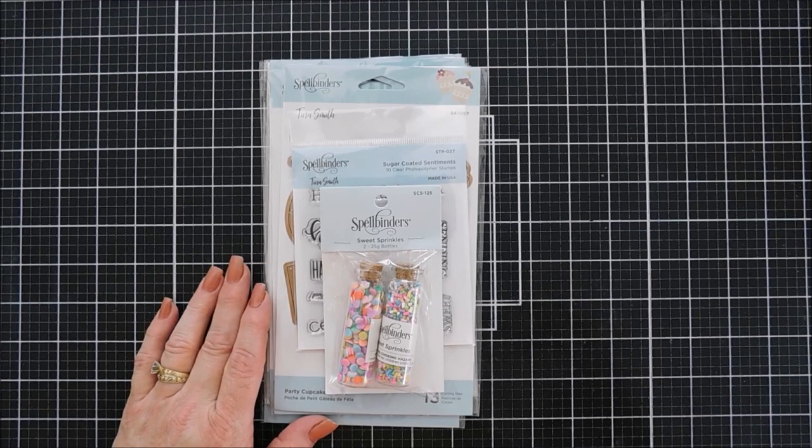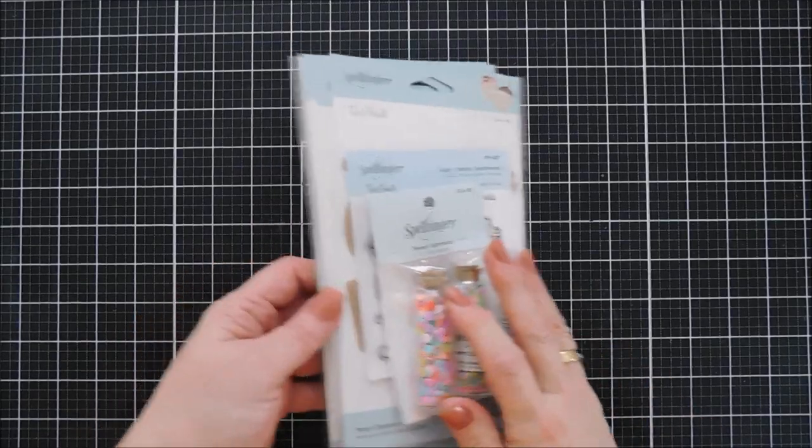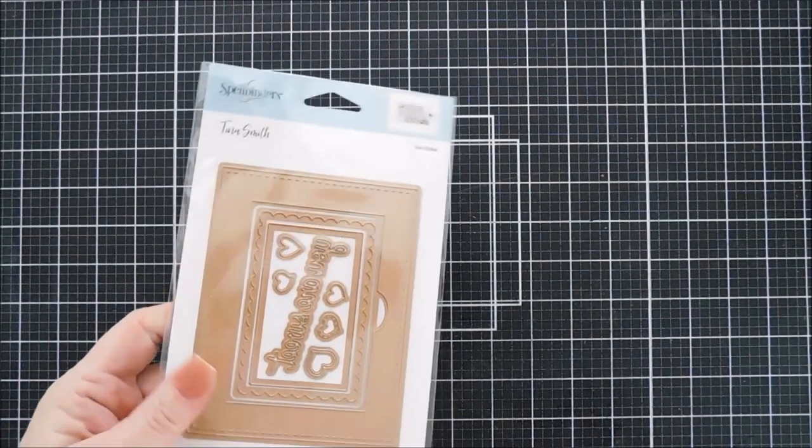This collection is called Sweet Street, and it's extra special. There are a lot of beautiful collections at Spellbinders, but this one is dear to me because I am the creator of it.